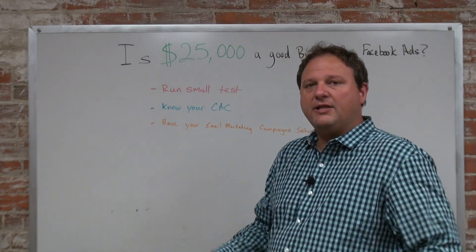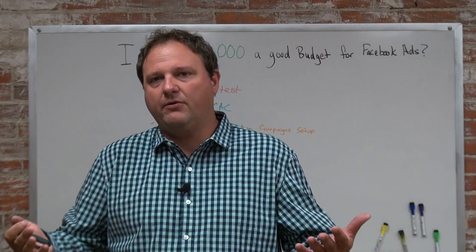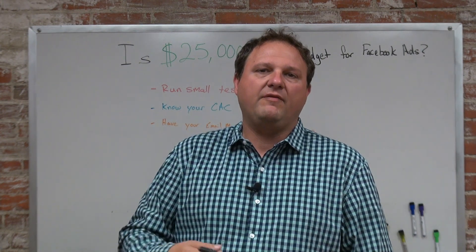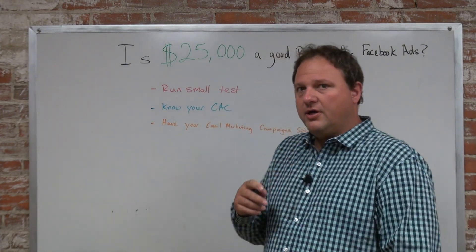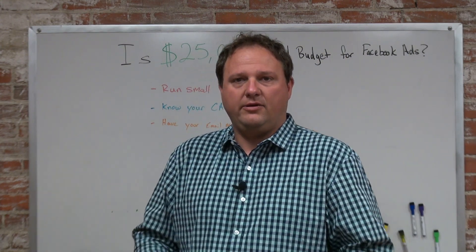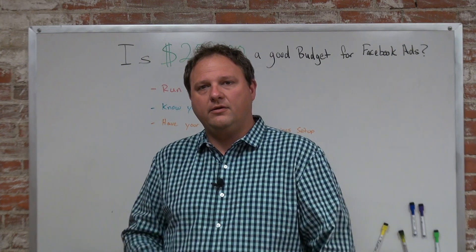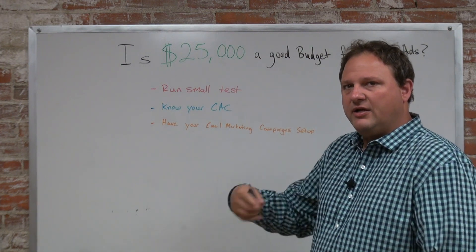Let's break that down on a monthly basis. If your cost to acquire a customer is $100 for simple math, and you're spending $50 — and every $50 you spend you're generating a new customer — are you going to limit your budget to $2,000 a month? I'd hope not. You should spend $10,000 a month. So that $25,000 budget should not be your limit. You should be spending as much as you can at that rate to generate new customers.